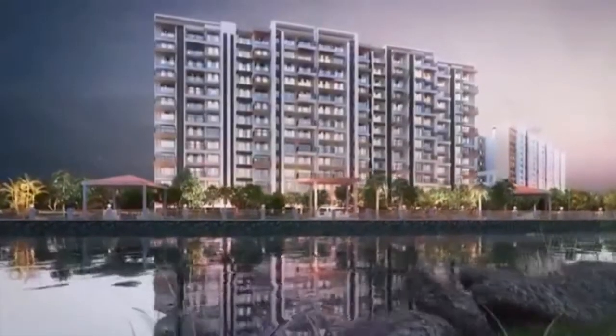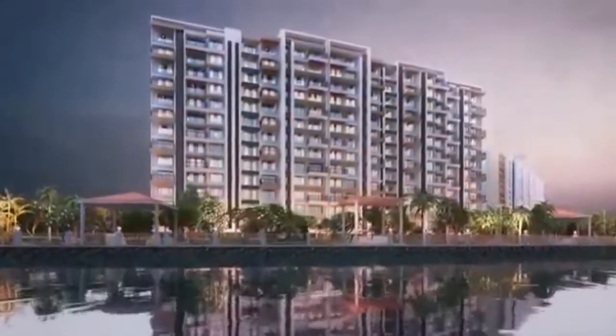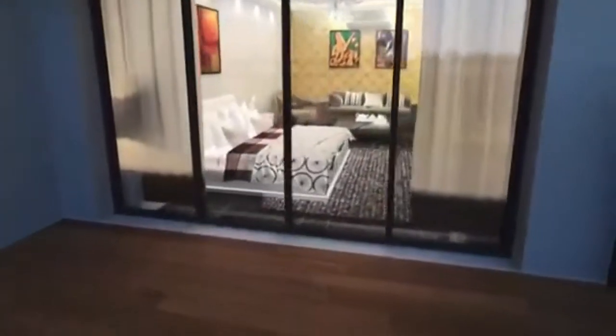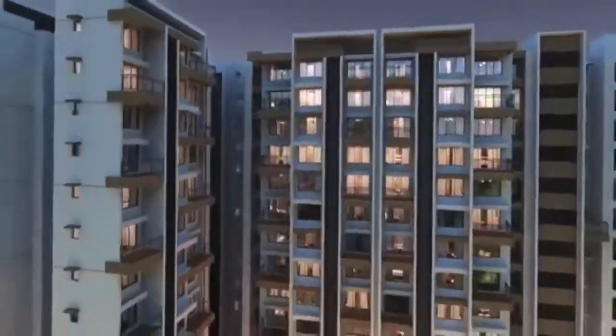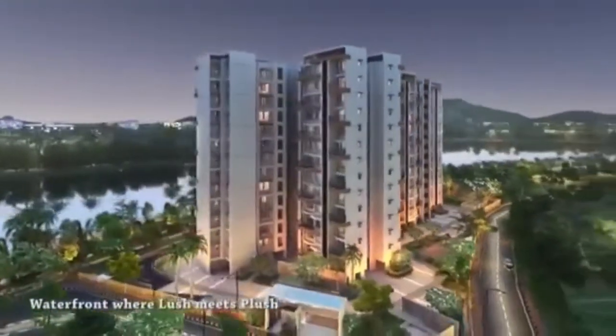Be a part of a booming cityscape with an upcoming international airport and an SEZ. Come home to the confluence of nature and luxury. Waterfront tower at Kalpataru Riverside, where lush meets plush.